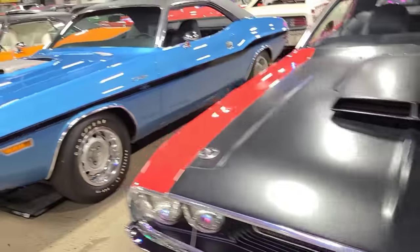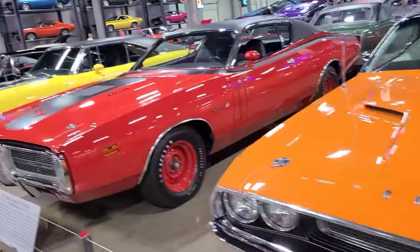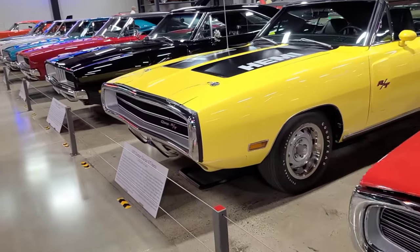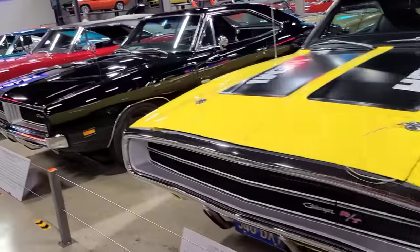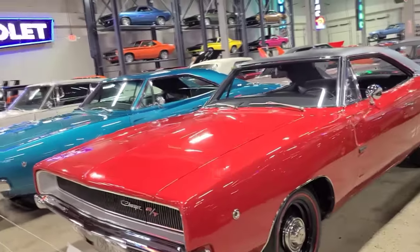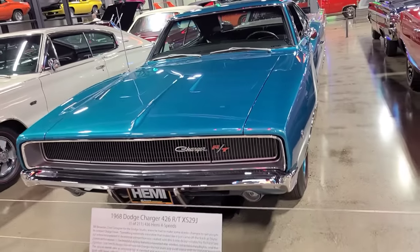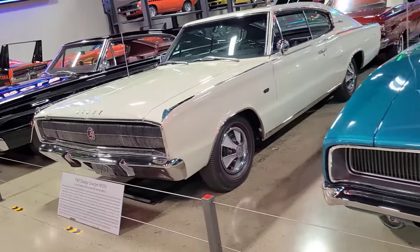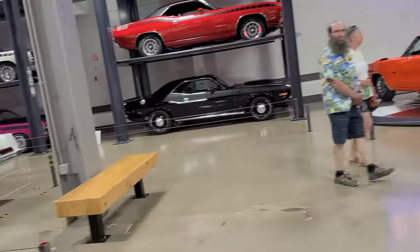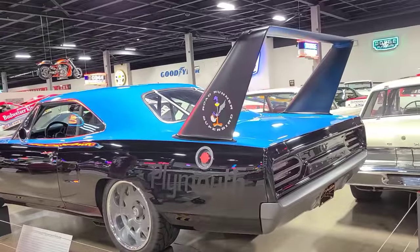70 Challenger RT, another 70 RT, another 70 RT, 71 Charger RT, 70 Charger RT, 69 Charger RT. Now there's a 68, sorry — 68, 426, 67. Not one of my favorite years, but 66. Okay, so this is a Superbird tribute car — wow, gorgeous.